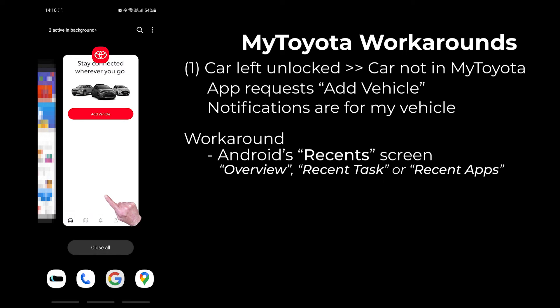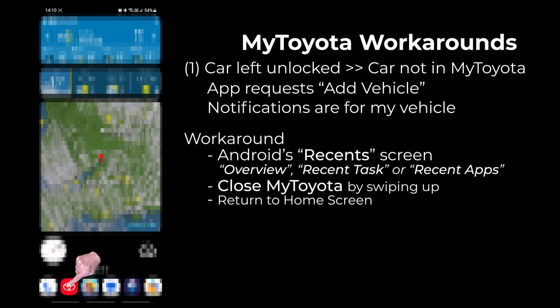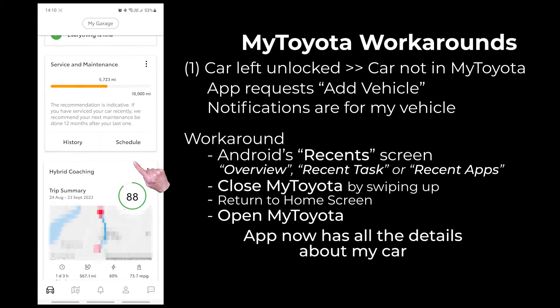It's also known as the overview screen, recent task screen, or recent app screen. I can then close the MyToyota app by swiping up, return to my home screen, and open the MyToyota app again. This time the app opens up correctly with all the details about my car.